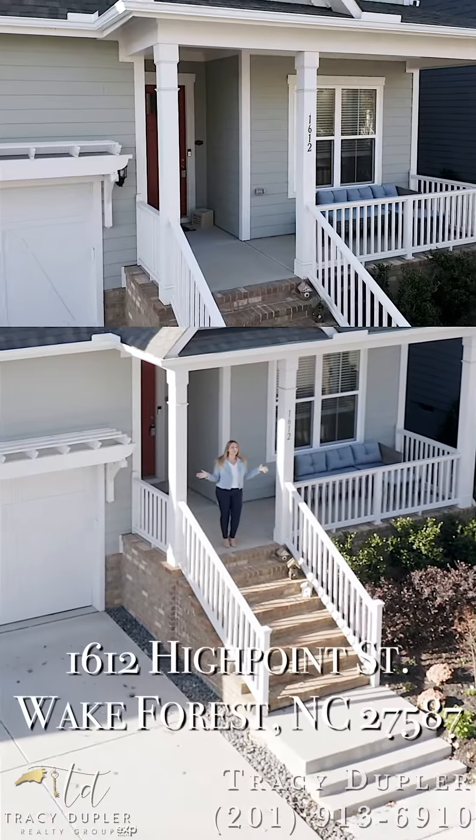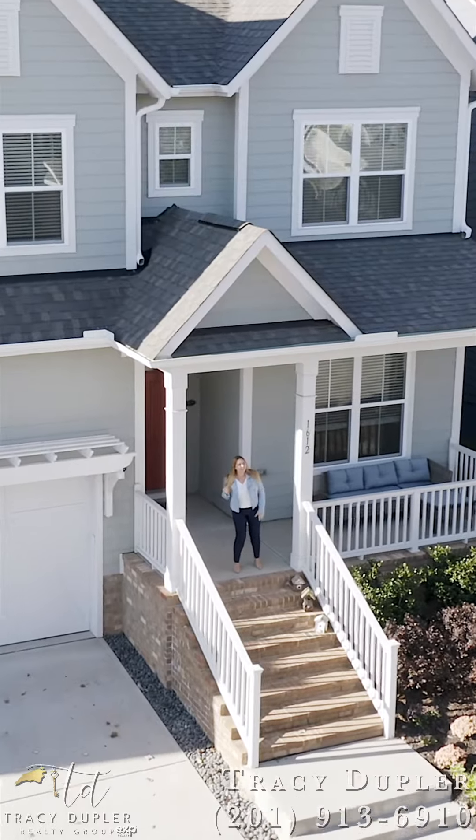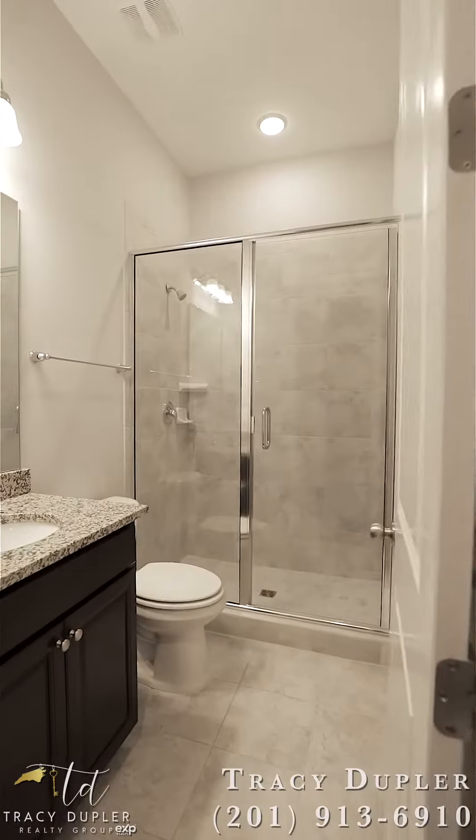Introducing 1612 High Point Street in Wake Forest. Come inside, let's take a look. This home sits at just under 2,800 square feet, five bedrooms and three full baths.